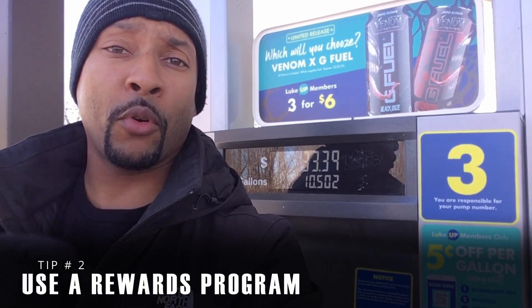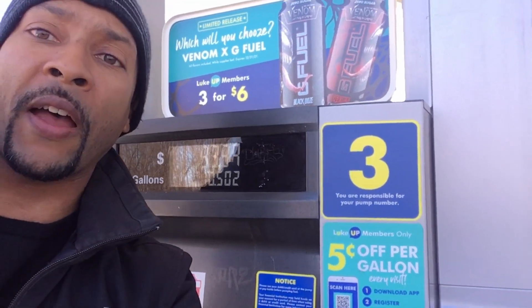By joining a fuel rewards program you can save even more on gas. Out here at Luke, if I fill up I get five cents off per gallon, which makes it cheaper than Clark. That's why we're going to fill up here.